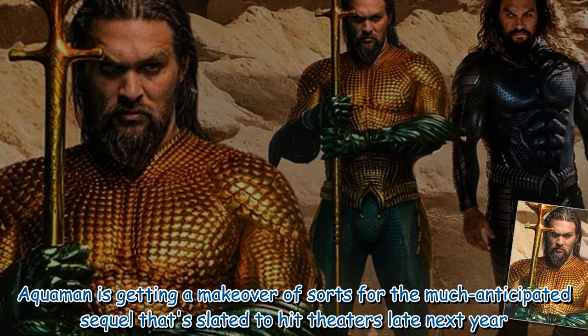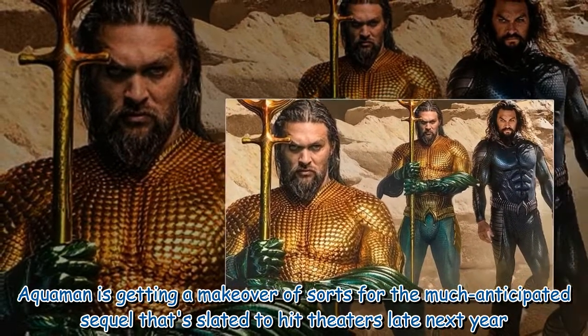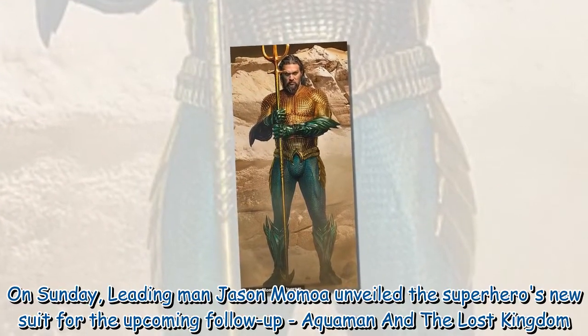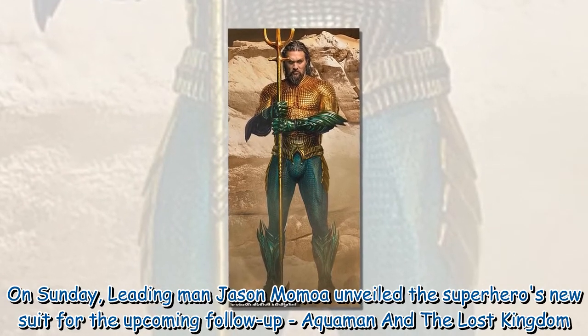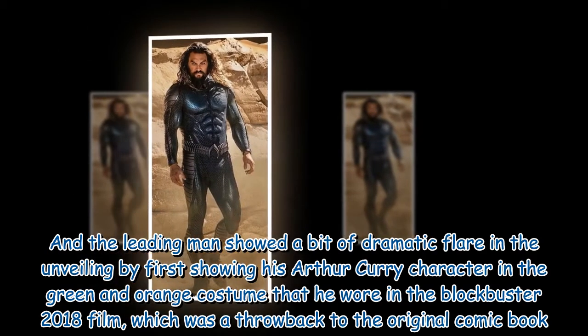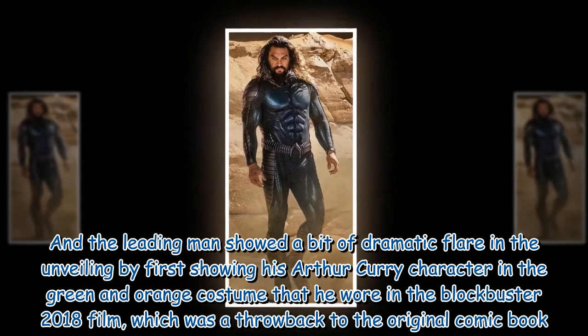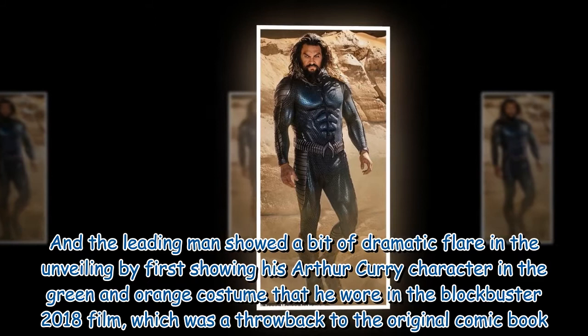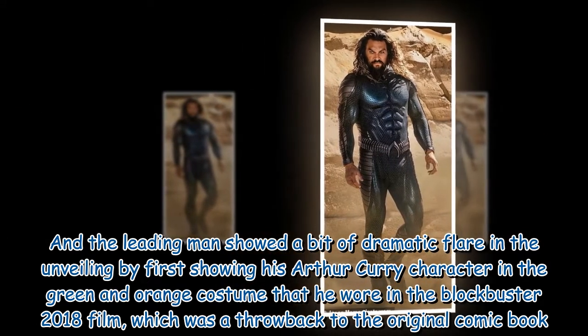Aquaman is getting a makeover for the much-anticipated sequel slated to hit theaters late next year. On Sunday, leading man Jason Momoa unveiled the superhero's new suit for the upcoming follow-up, Aquaman and the Lost Kingdom. The leading man showed dramatic flair by first revealing his Arthur Curry character in the green and orange costume from the blockbuster 2018 film, which was a throwback to the original comic book.